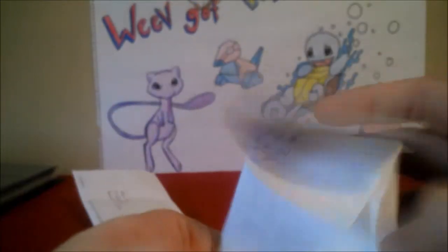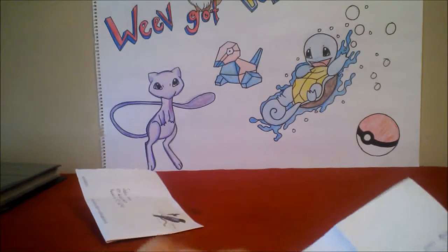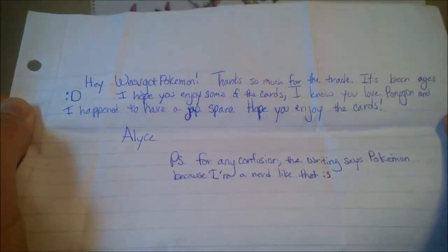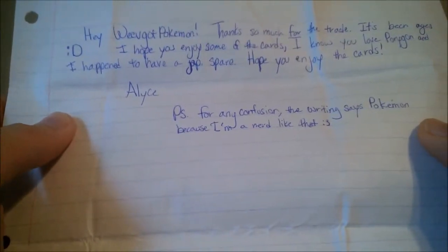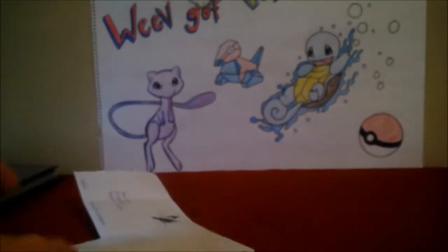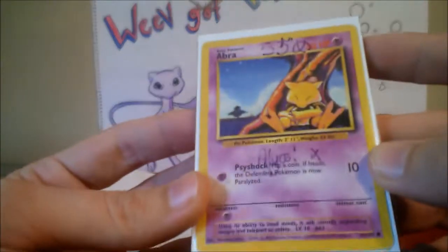Let's check out the note first. It says: 'Hey, we've got Pokémon, thanks so much for the trade — it's been ages. I hope you enjoy some of the cards. I know you love Porygon and I happen to have a Japanese spare. Hope you enjoy the cards, Alice. PS: for any confusion, the writing says Pokémon because I'm a nerd like that.' Got it!